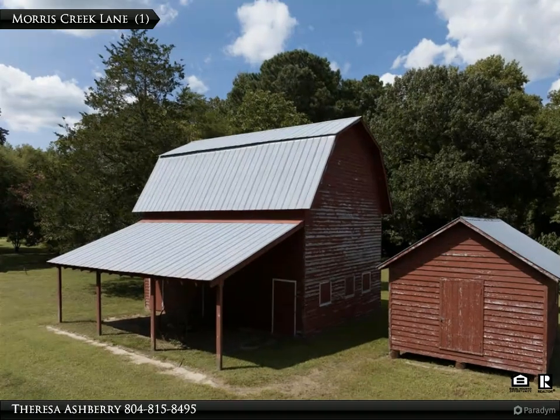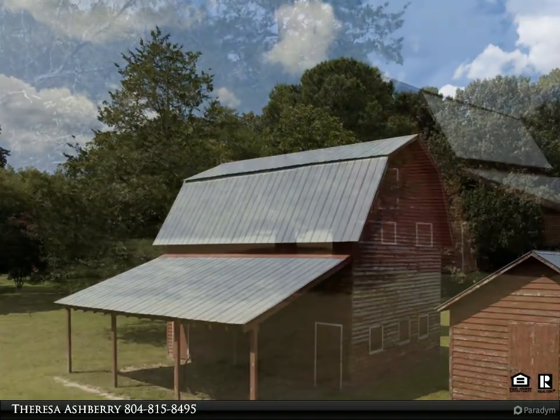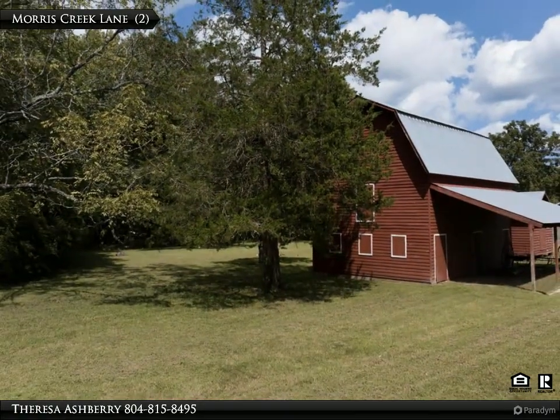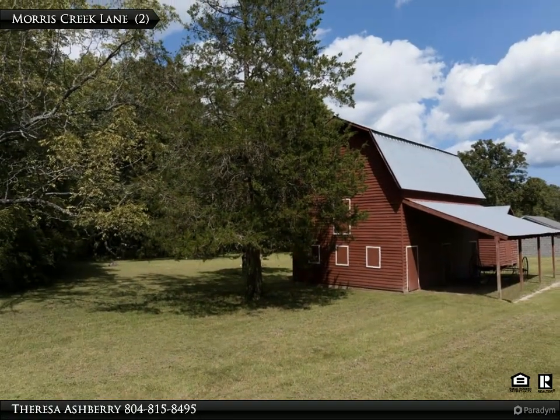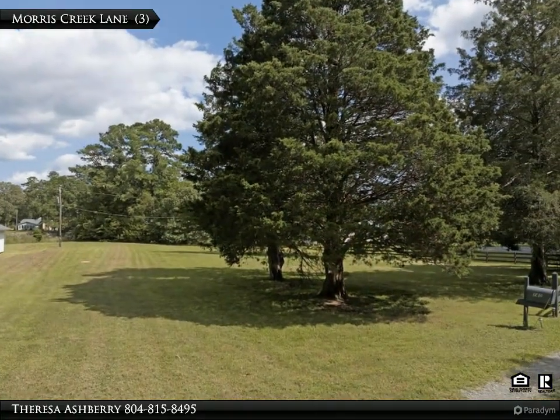This 2.87-acre waterfront parcel on Stutts Creek offers the perfect opportunity to build your custom dream home, offering views and easy access to the Chesapeake Bay.